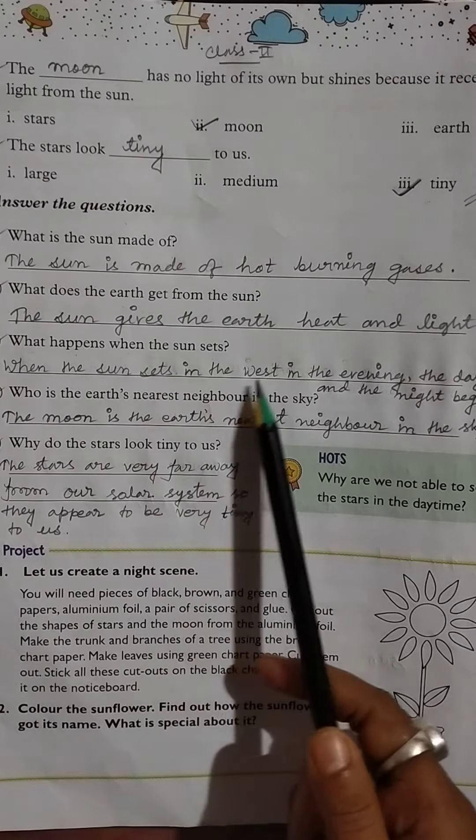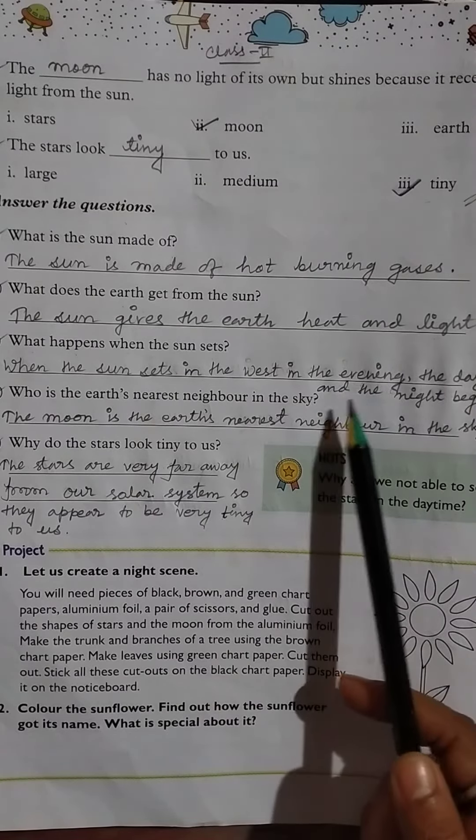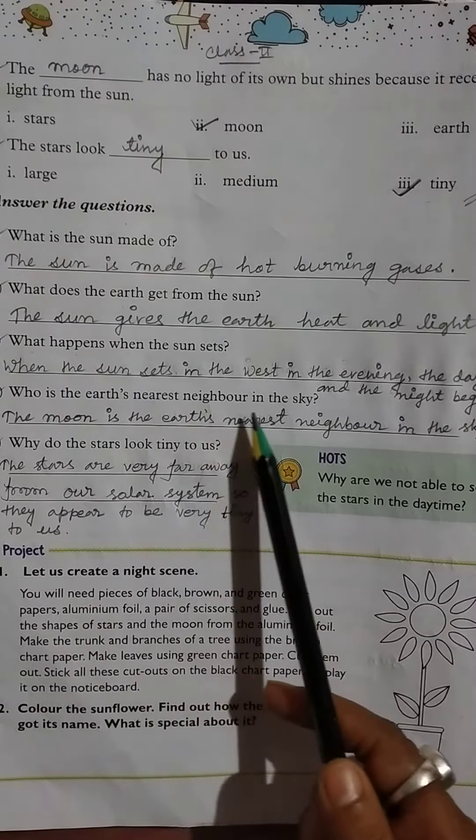Then, what happens when the sun sets? When the sun sets in the west in the evening, the day ends and the night begins.